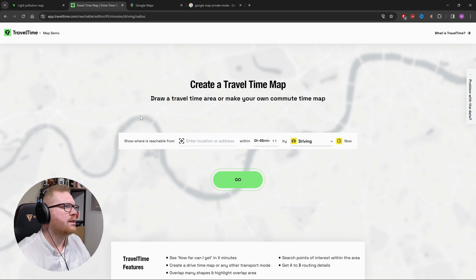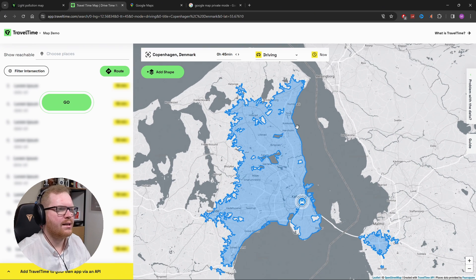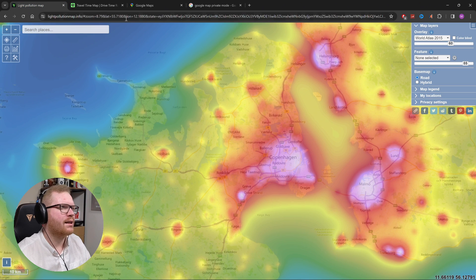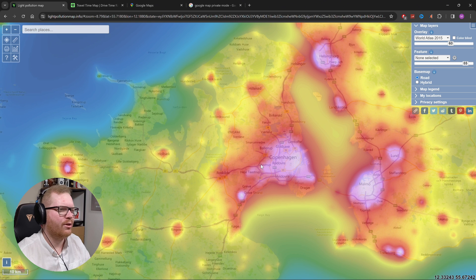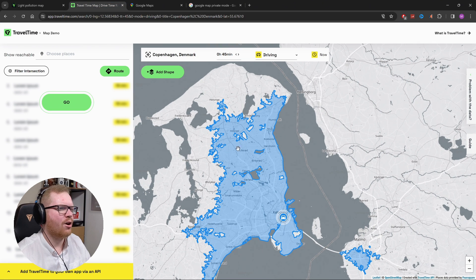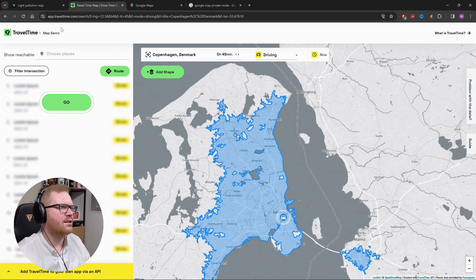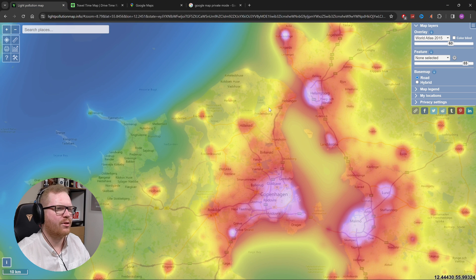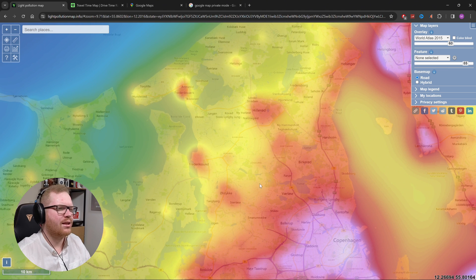The approach I usually take is I'll pull up a map of my local area and then pull up app.traveltime.com — a great resource for these kinds of things. I'll plug in Copenhagen and set a 45-minute drive, and now I can see how far I can realistically get. Comparing the two maps, down the coast the light pollution goes all the way down, so the best area seems to actually be up around here — that's probably going to be my first target area.